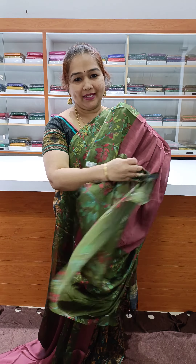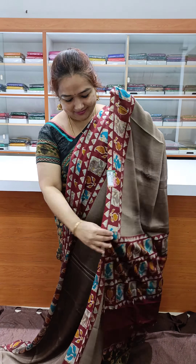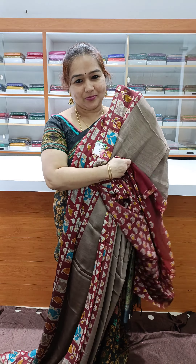Next one: deep onion pink with green color, pallu and nice blouse. The next color: nice chicco color with brown color — nice coffee brown — pallu and blouse.